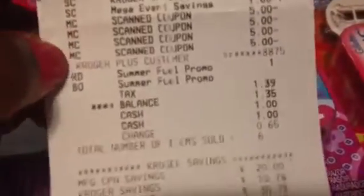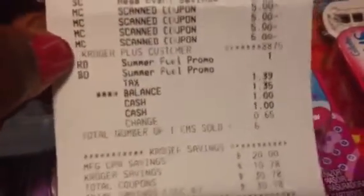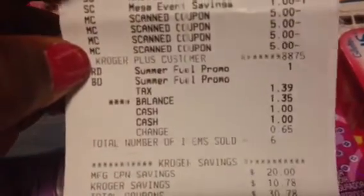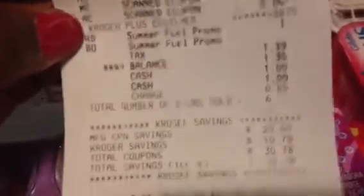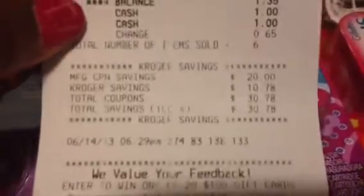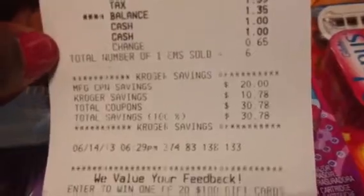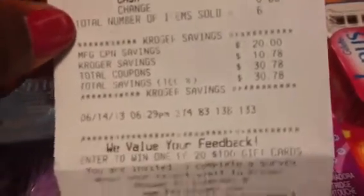Tax was $1.39 and my balance was $1.35 because I actually went into the negative — my subtotal was negative four cents. The receipt shows coupon savings of $20 and Kroger event savings of $10.78, for a total savings of $30.78 — that's 100% savings.